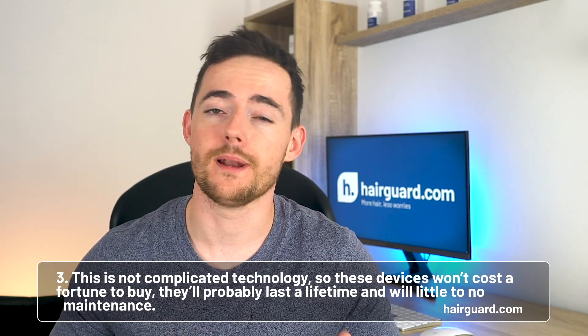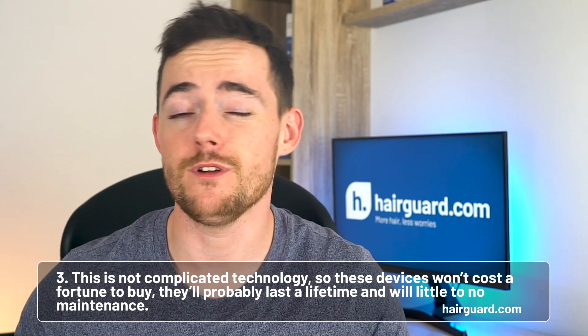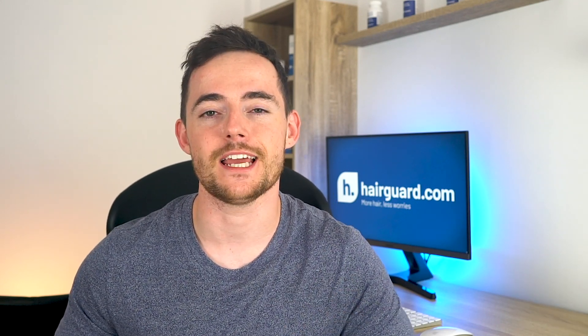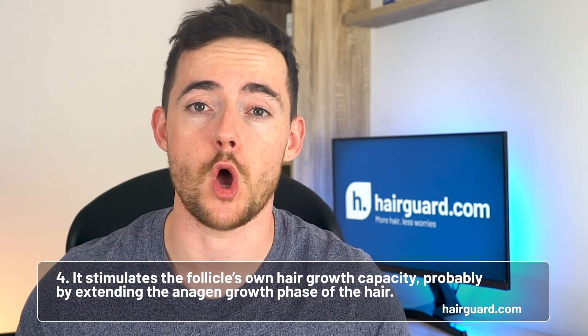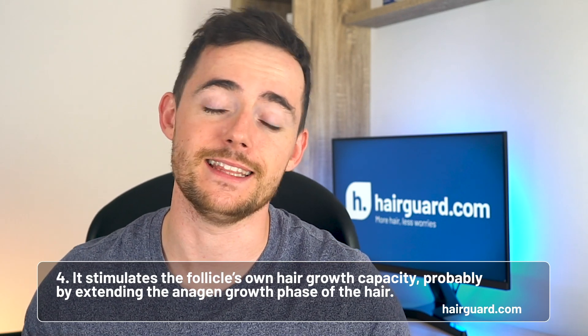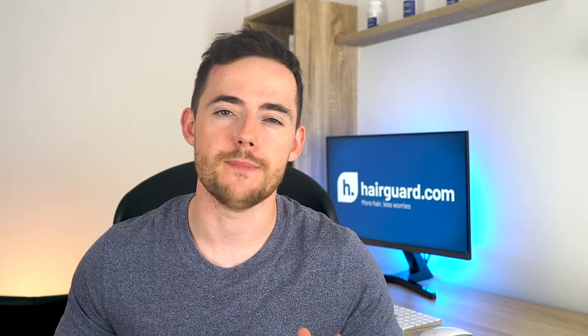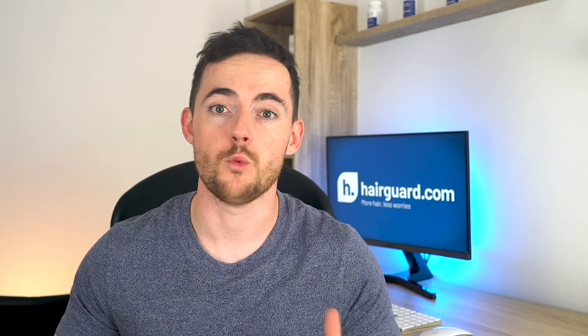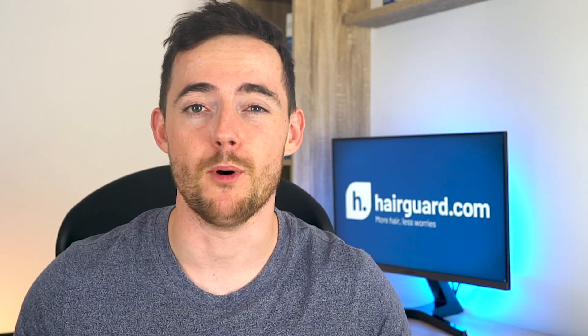Number three, this is not complicated technology, so these devices won't cost a fortune to buy and will probably last a lifetime with little to no maintenance. And number four, even though we don't yet understand exactly how Electrotrichogenesis works, whatever it does stimulates the follicle's own hair growth capacity, probably by extending the anagen growth phase of the hair. So even though it's an external device made of cold hard metal and plastic, it actually works with your body, not against it — something which sadly is not the case for treatments like finasteride, which works by throwing a spanner in your body's hormonal system.